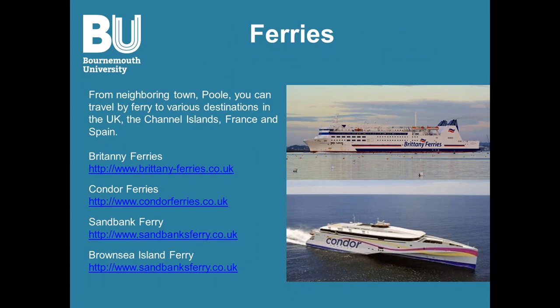In Bournemouth you also have ferries. Around the Poole area there are the Sandbanks ferry and the Brownsea Island ferry. You also have Brittany Ferries, which can bring you to France, and Condor Ferries, which typically go to the Channel Islands.